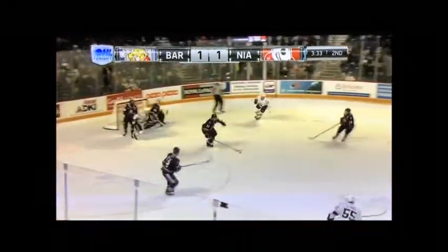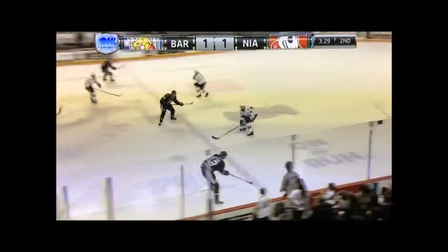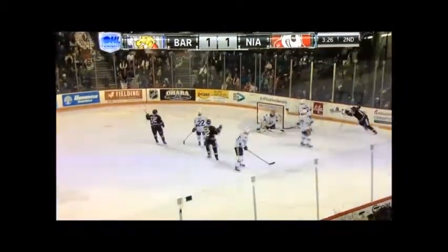Now he gets a better angle, all sorts of traffic out front, knocked out of midair smartly by the beaters. Three Ice Dogs were away, tail end of a long shift though, they're dinking offense — buckler, drag, moves, score!